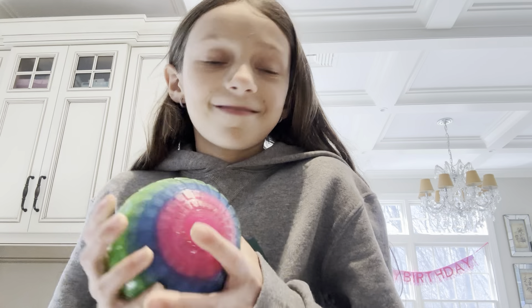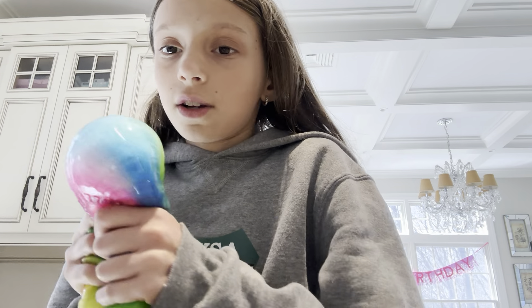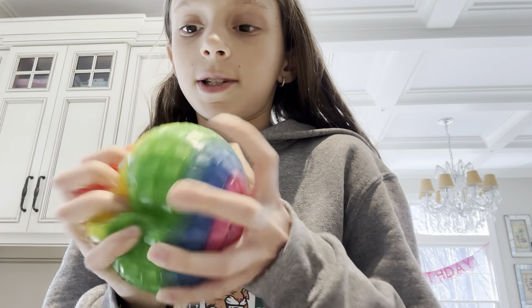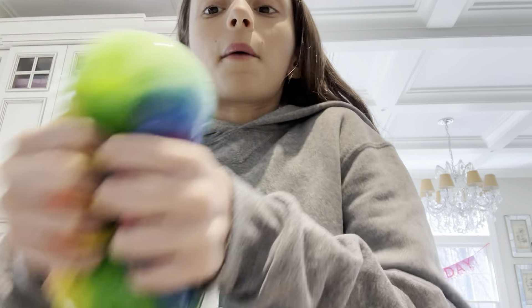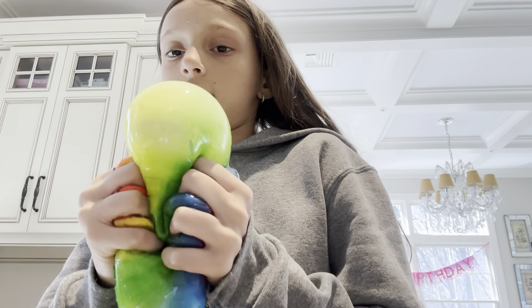So first thing I got — I'm doing a birthday haul because I opened all of them. First thing I got is this like huge needle ball. It's super squishy and nice, and I'm pretty sure it's needle. It's really nice and I love it.